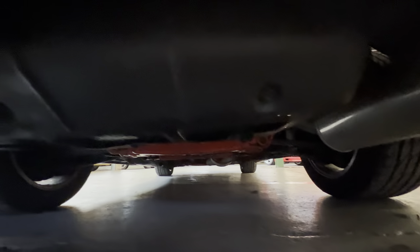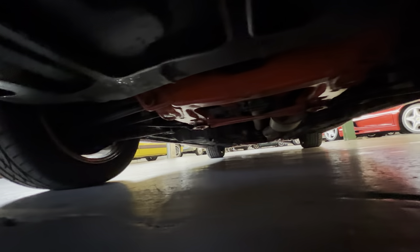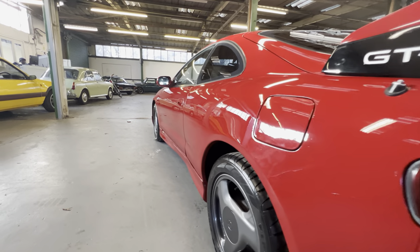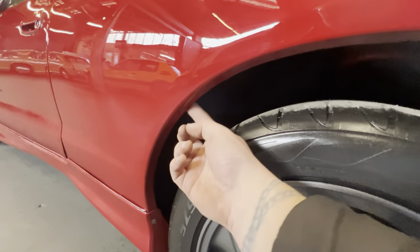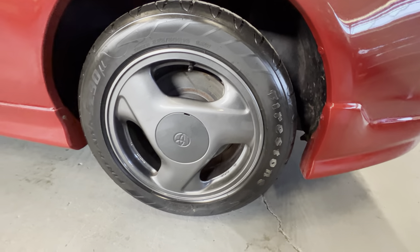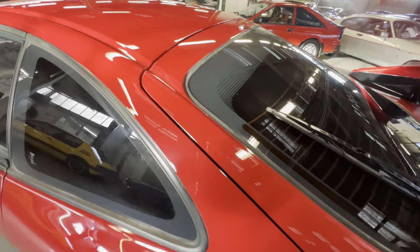Looking underneath from this side again — really, really good underneath. You can see that subframe is super, super clean. Looking up the passenger side, it's not full of filler or ripples, nice and straight. The rear arch is all good, no sign of any corrosion, and the lip on the underside is really sharp all the way around. Another good wheel and matching Firestone tire.